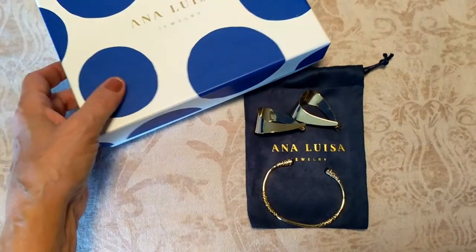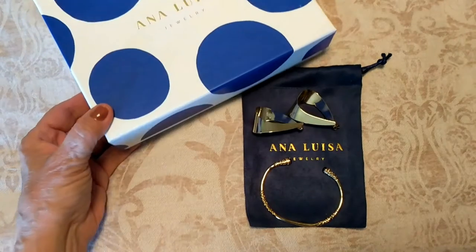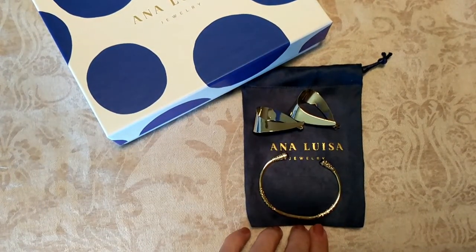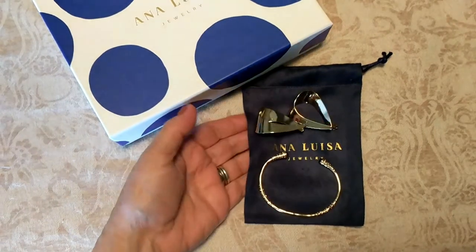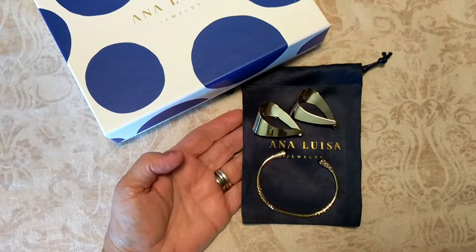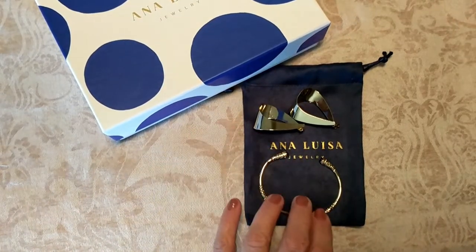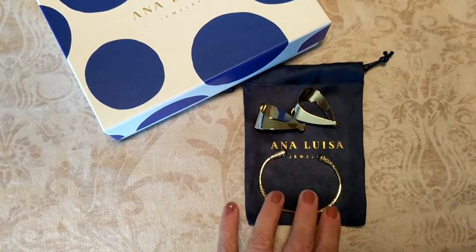Hi folks, Carol Ann here from SassyTownHouseLiving.com. Today I'm super excited to share with you some gorgeous custom jewelry that I've discovered from a website called Ana Luisa. I will have all the information for you as to where you can pick these pieces up. I wanted to share them because they're uniquely beautiful and very affordable for such custom gorgeous jewelry.